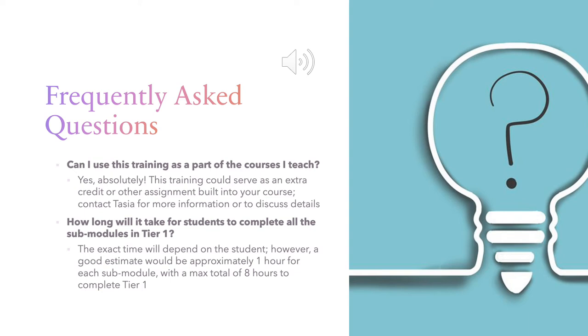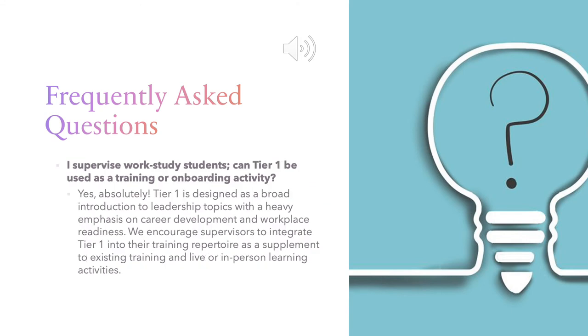I'd like to take a moment to address a few questions that have come up along the way. First: can I use this training as a part of the courses I teach? Yes, absolutely — this training could serve as extra credit or another assignment built into your course; just contact me for more information. How long will it take for students to complete all the submodules in Tier 1? A good estimate would be approximately one hour for each submodule, with a maximum total of eight hours to complete the Tier 1 training. Can Tier 1 be used as a training or onboarding activity for work-study students? Yes, absolutely. Tier 1 is designed as a broad introduction to leadership topics with a heavy emphasis on career development and workplace readiness, and we encourage supervisors to integrate Tier 1 into their training repertoire as a supplement to existing training and live or in-person learning activities.